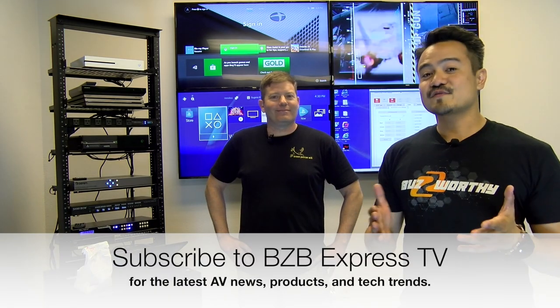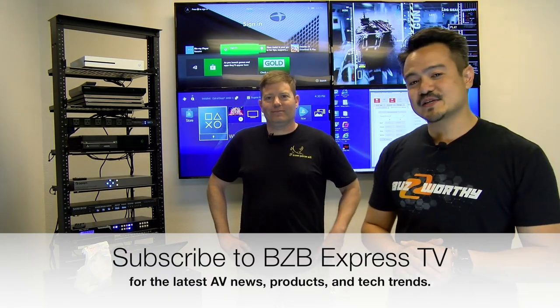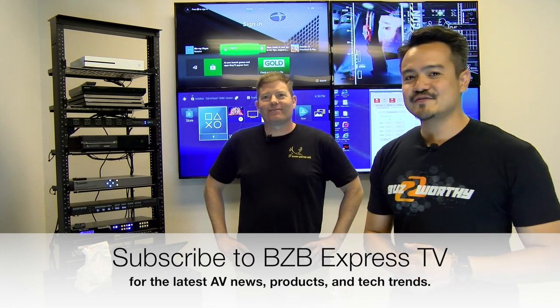I hope you guys enjoyed this video and found it informational. Please share it with friends, family, and peers. Don't forget to subscribe to BZB Express TV so you do not miss out on any future episodes.